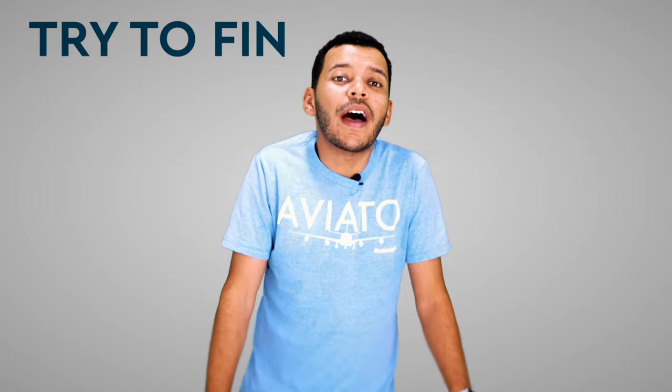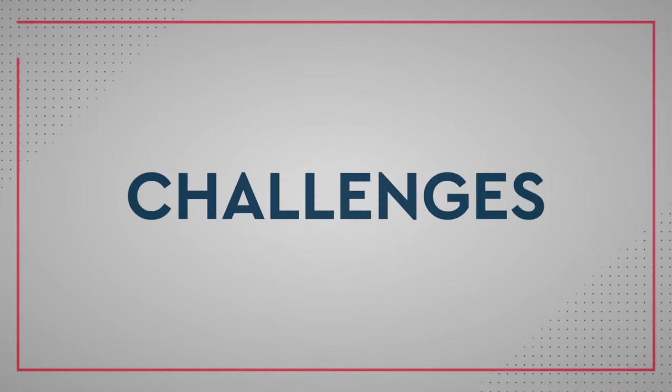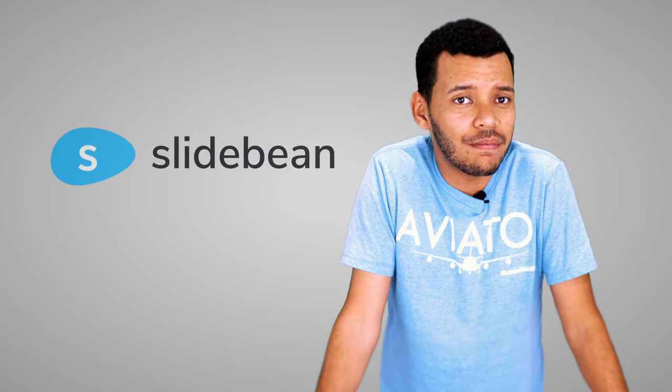To speak to a problem that the potential customer or potential investor will have experienced. Not all companies can get away with this, but try to find something that applies to your business. On the other hand, we had some challenges. For example, Slidebean is visual — it's a lot easier for me to just show you how it works, but I can't do that in the elevator.